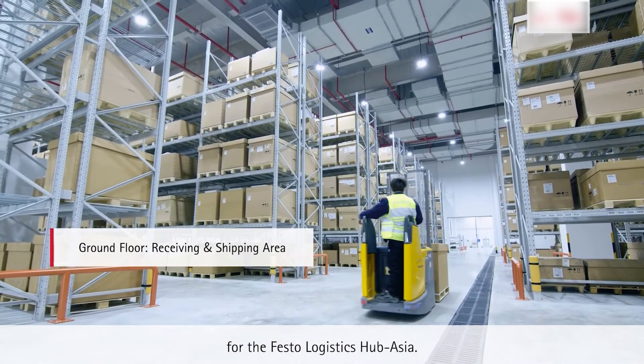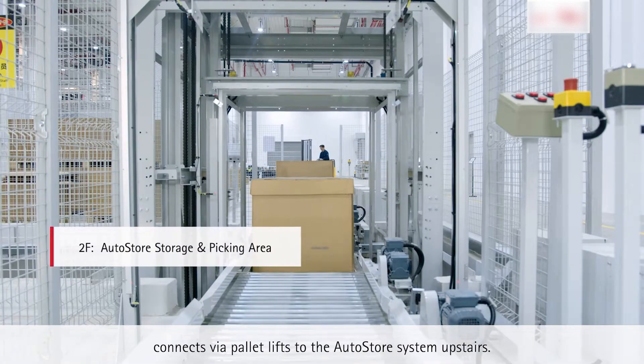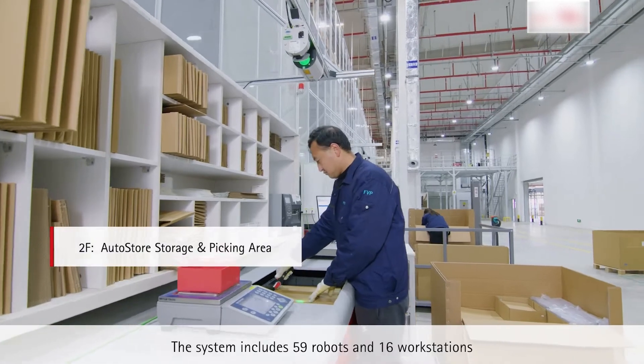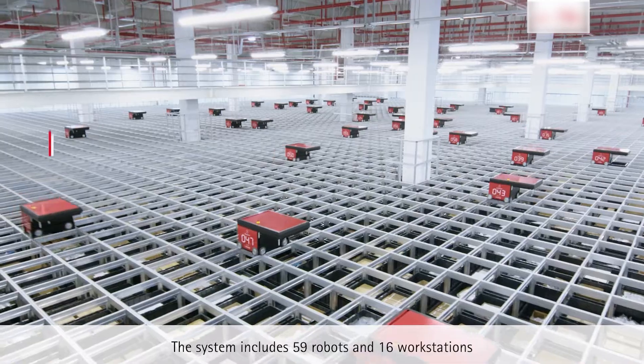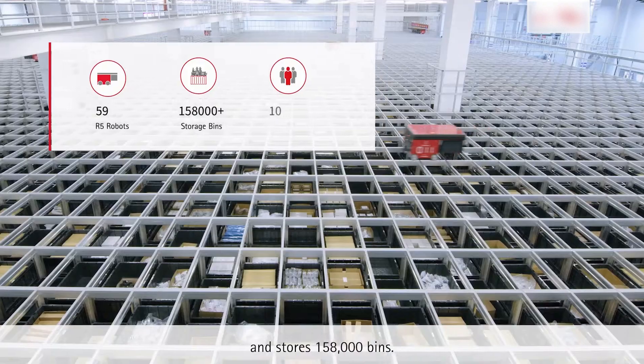We provided a full process automation solution for the Festo Logistics Hub Asia. The receiving and shipping area on the ground floor connects via pallet lifts to the AutoStore system upstairs. The system includes 59 robots and 16 workstations and stores 158,000 bins.